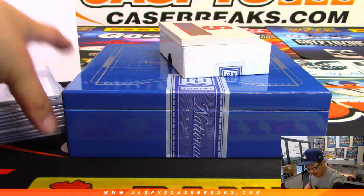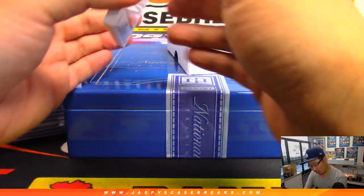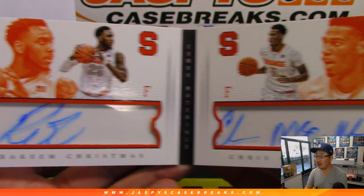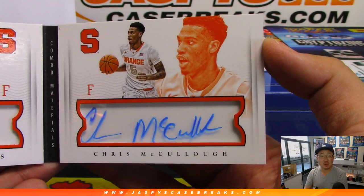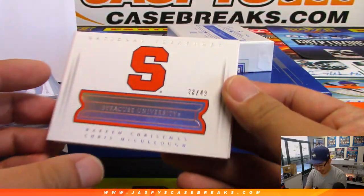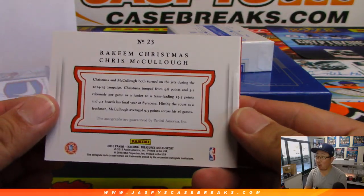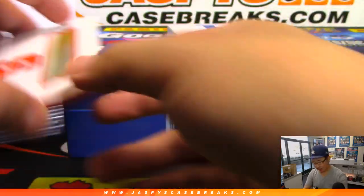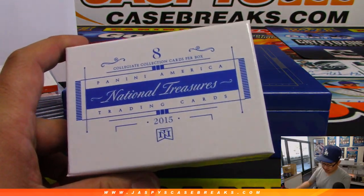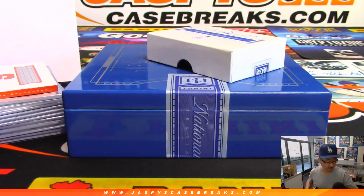Last but not least, out of 49, we have a dual auto — Rakeem Christmas on the left side and Chris McCollett on the right side, two Syracuse orange men, 38 out of 49. Number eight, Ryan Bailey with the book. There you go, Ryan. And there you have it folks — we've got a couple more boxes in the store. Check it out at jaspescasebreaks.com and we'll break with you next time. Bye-bye.